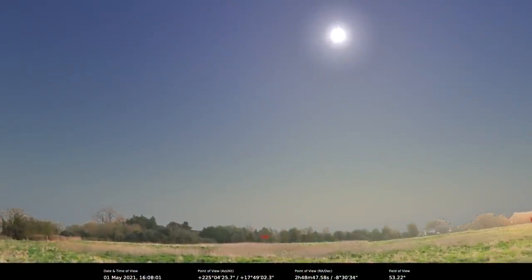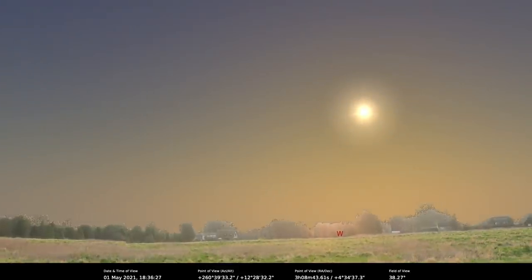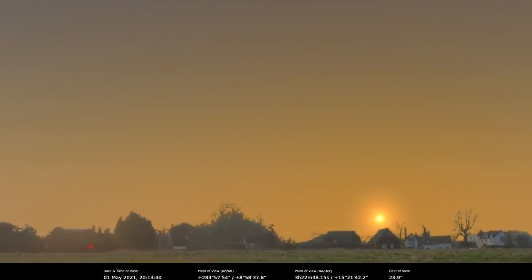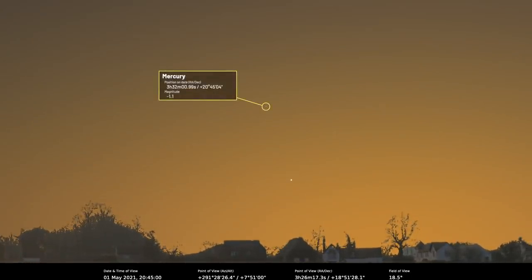We've reached May 2021 and the nights are getting very short, but there's still lots up there to see. As usual, let's start with the solar system and begin with Mercury. We were a bit dismissive of Mercury last month in our virtual planetarium because it didn't start off well at the beginning of April, then it went into conjunction, then it started to climb back into the evening sky. But going from April into May, it's going to look pretty good.